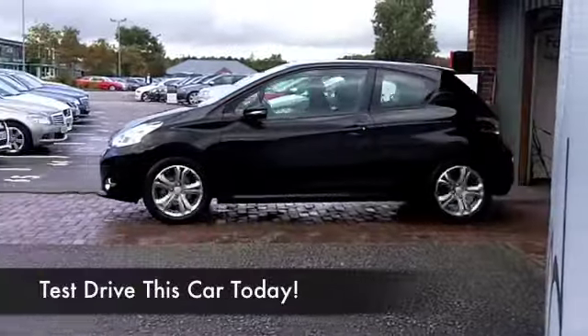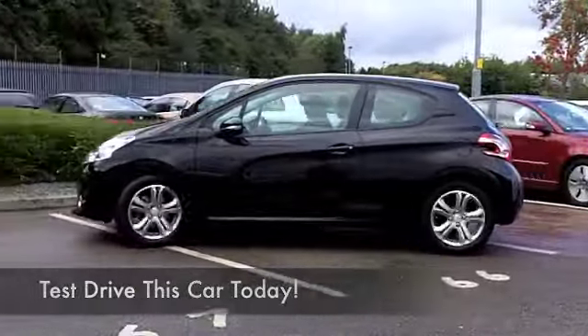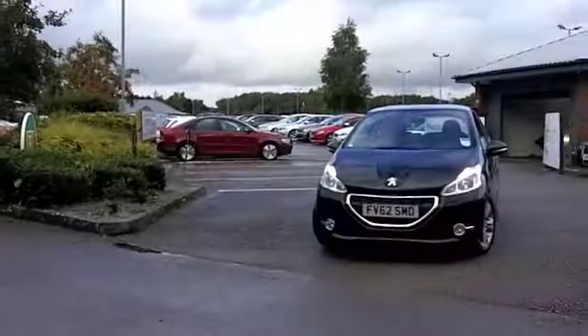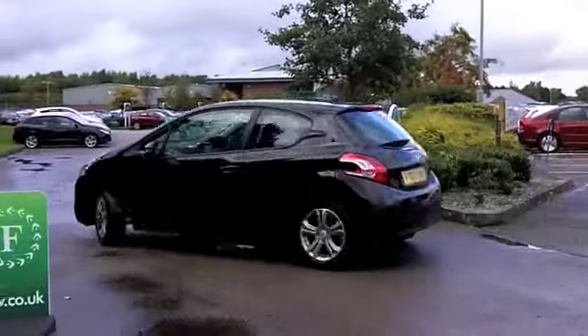A great number to drive around town, equally at home on a longer run. The 208 has bags of style, and it's a car that's actually really affordable to run.